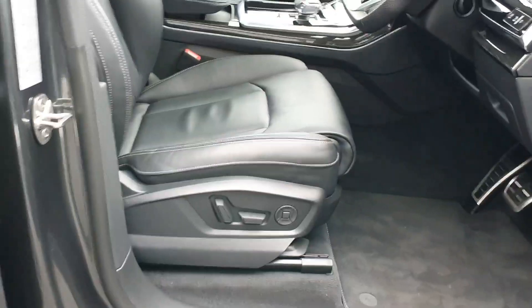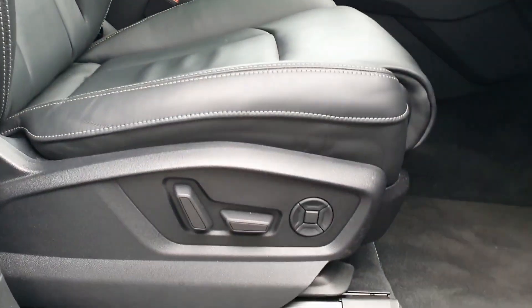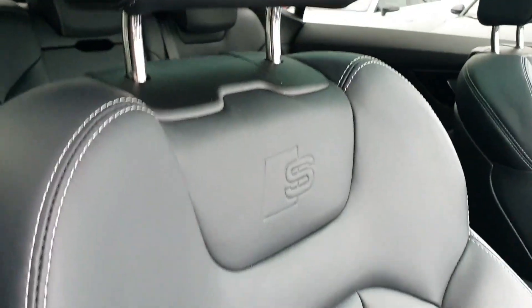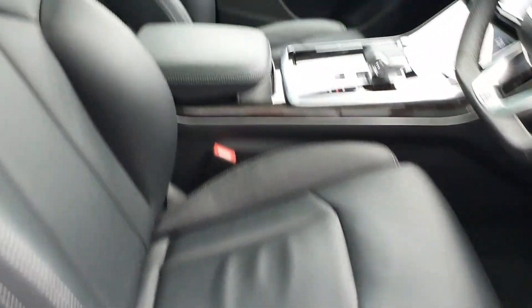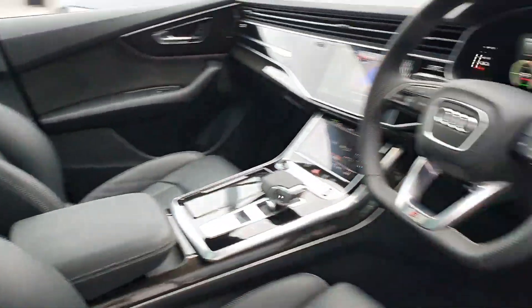Your front seats are fully heated and both electrically adjustable, with the driver's seat having a memory function. These seats are S-line embossed and are a full leather sports seat. You also have your height adjustable central leather armrests.